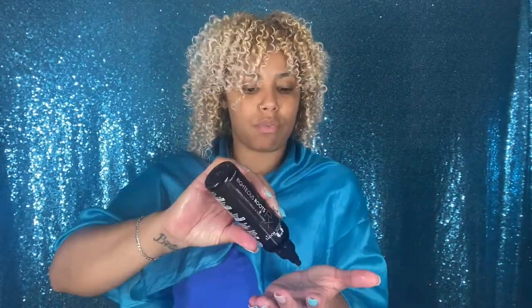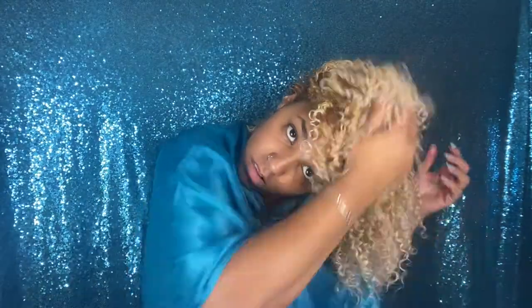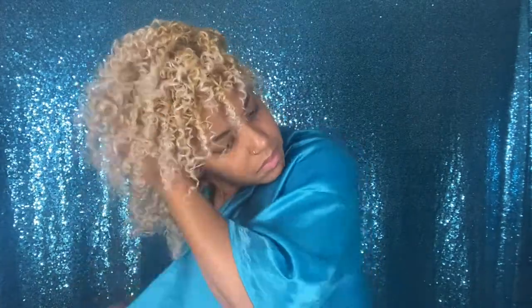I add a couple drops of Righteous Roots to my hands and just scrunch that in. Even though I added more mousse, the hair doesn't feel crunchy. Then I add a little bit on my fingers and give myself a quick scalp massage. Then I take my pick and just elevate some of the hair.